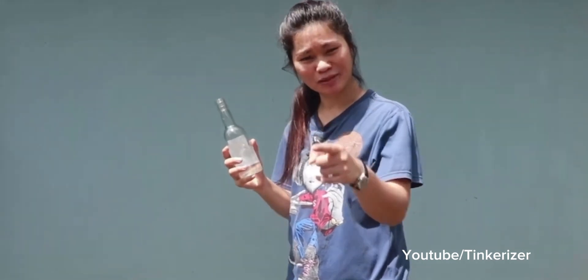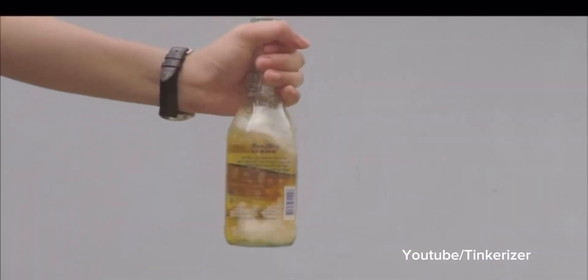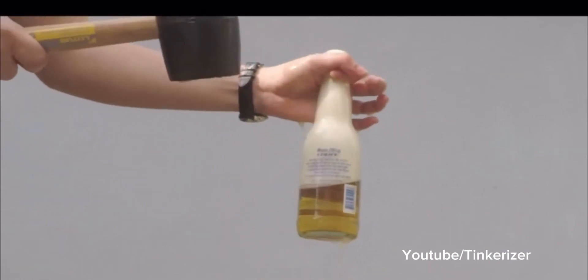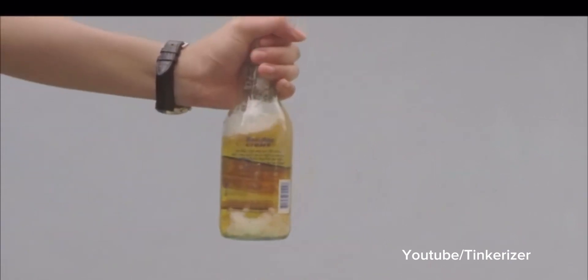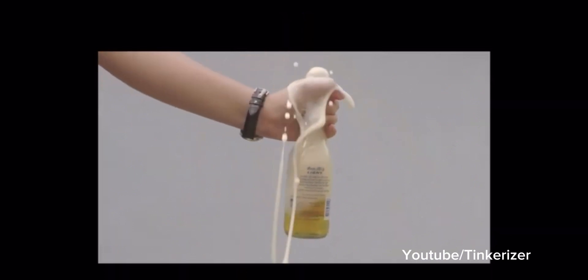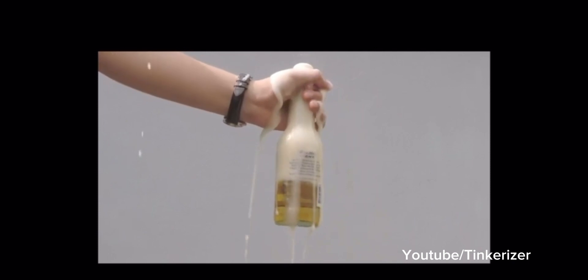But why water? This breaking effect does not work with fizzy water or carbonated drinks because they already have bubbles in them. Though slapping a bottle filled with carbonated fluid will cause bubbles to form, these bubbles are filled with carbon dioxide and just float away instead of collapsing at the bottom of the bottle.